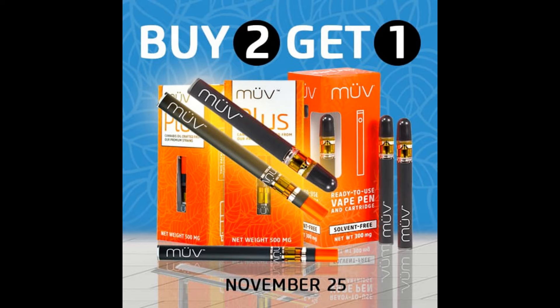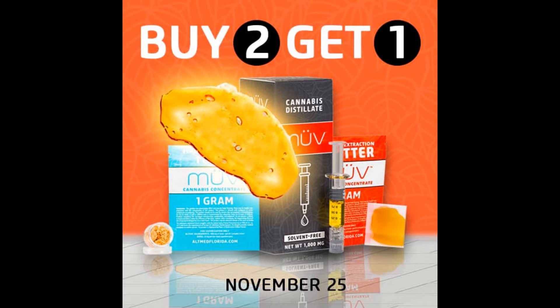At MÜV, it's buy two, get one free on all vapes. It's also buy two, get one free on shatter, crumble, and distillate.